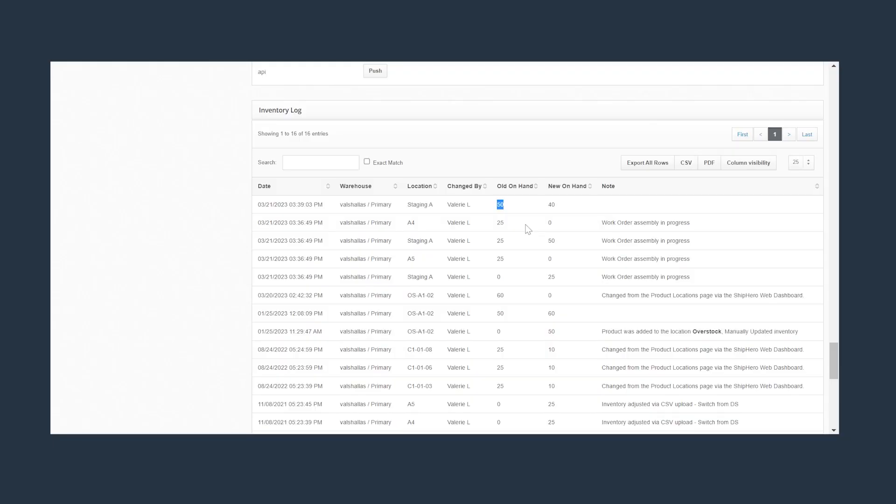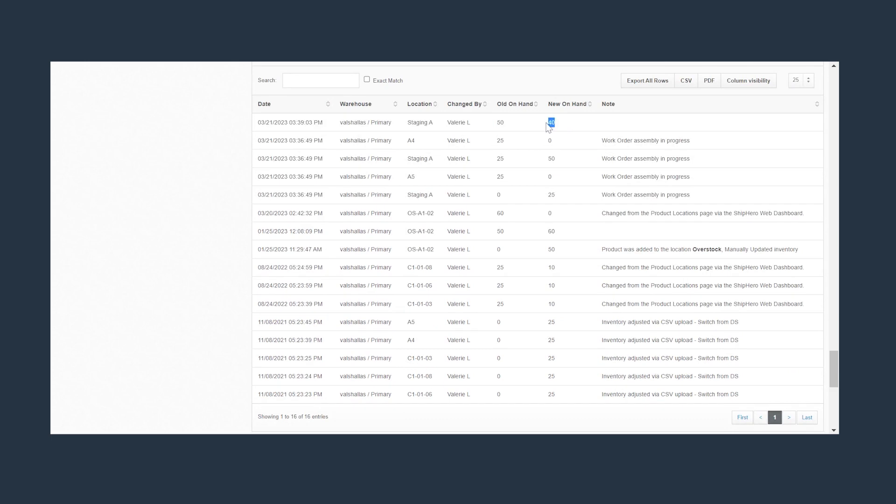When manual adjustments have been done in the past for this type of work, if there's ever a discrepancy down the road and you're investigating why, you don't necessarily know why something happened. Now with work orders, every inventory adjustment can be tied back to that work order so that it makes inventory accuracy and auditing much easier.